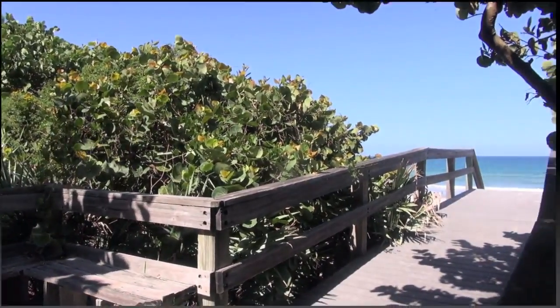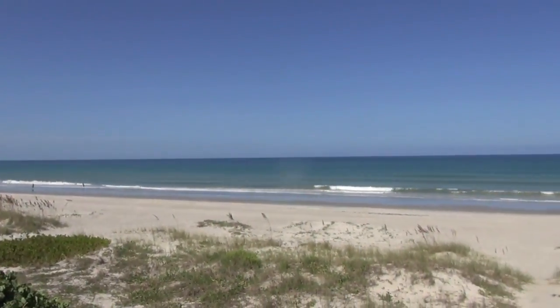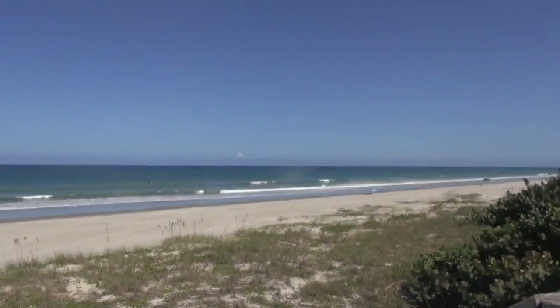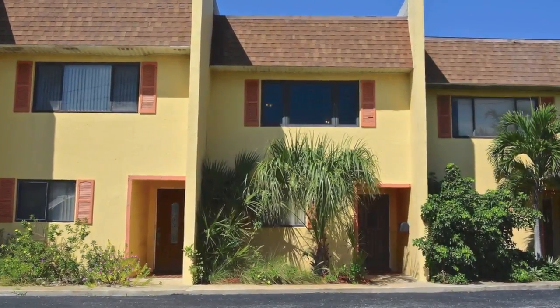Whether you enjoy surfing, fishing, or just shell collecting, our sandy beach won't disappoint you. Come and enjoy the smell of the sea air and the sounds of the waves at your doorstep.